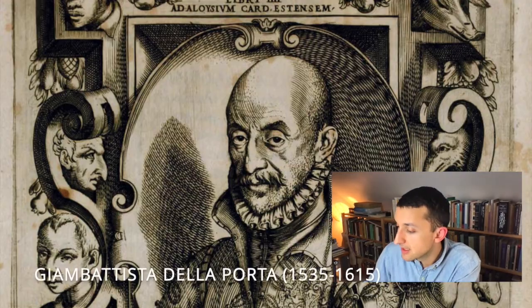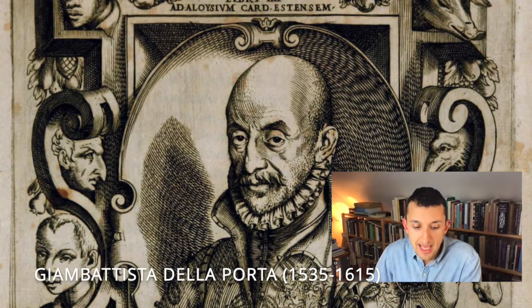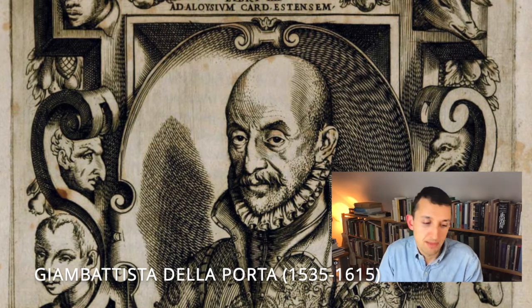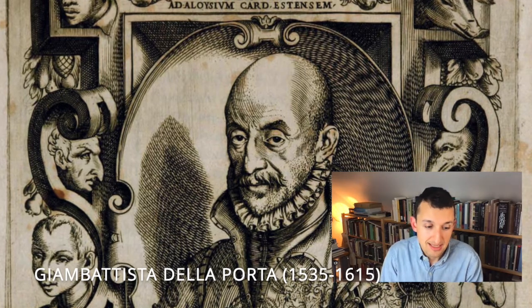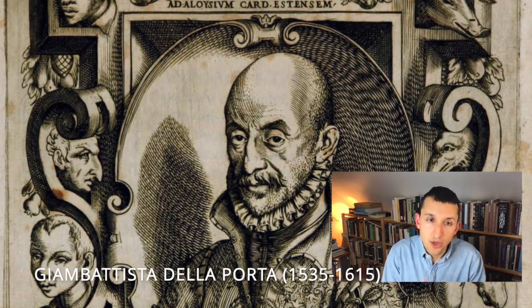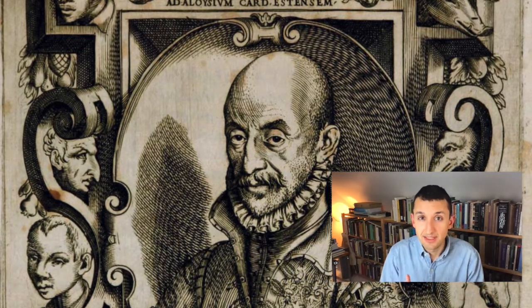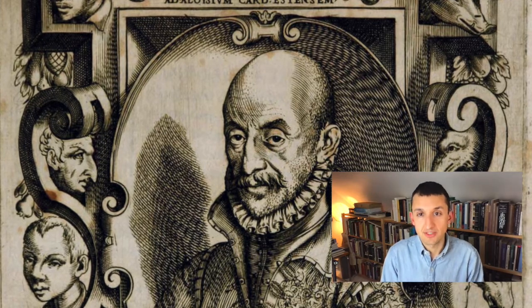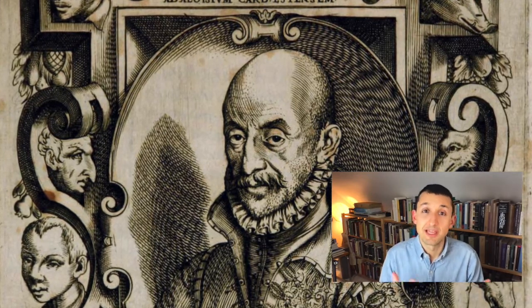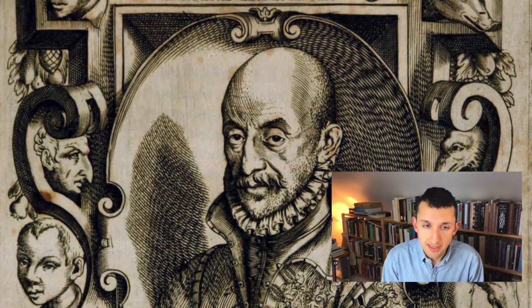Giambattista Della Porta, who wrote this book, worked at a transitional moment in the history of science. While what Porta understood by the term science in his 16th and 17th century context resembled our own modern ideas about scientific investigation, the strategies and precepts of experimental science were still in the process of being invented in the 16th and 17th century when Porta was working and writing.